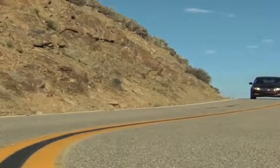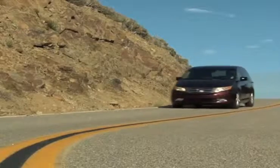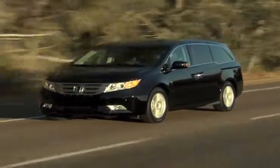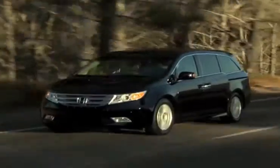The all-new Honda Odyssey has everything that a growing family needs. The interior has leather seating for 8, coupled with Honda's DVD rear entertainment system, so all your passengers will be entertained.